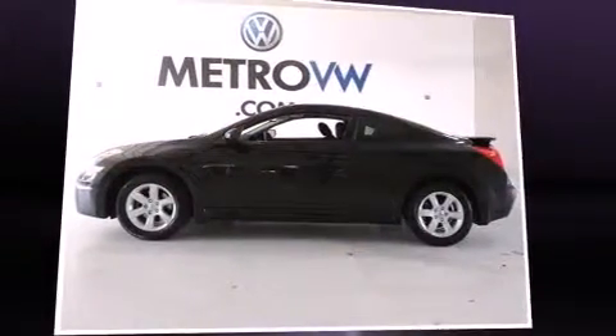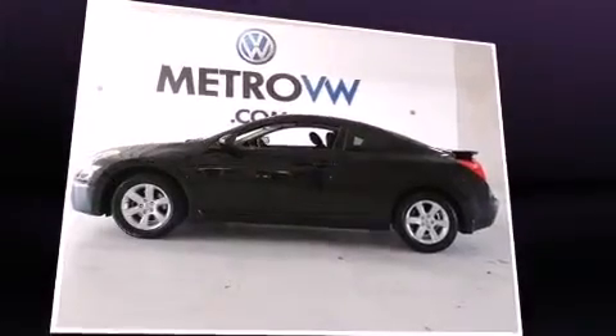Here's a great deal on a 2009 Nissan Altima. This two-door, five-passenger coupe still has fewer than 60,000 miles.